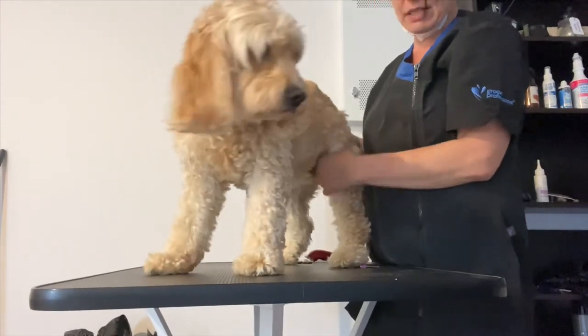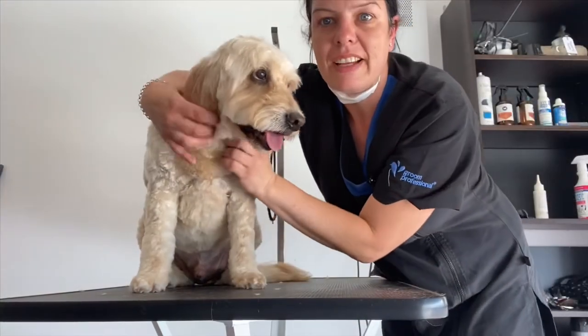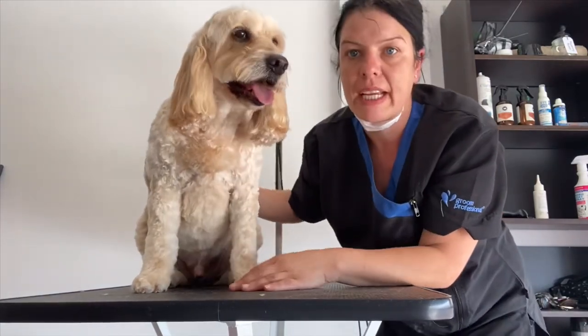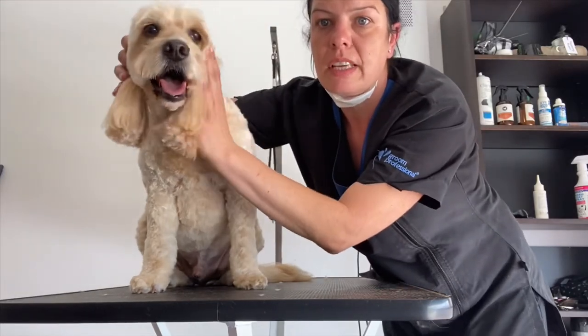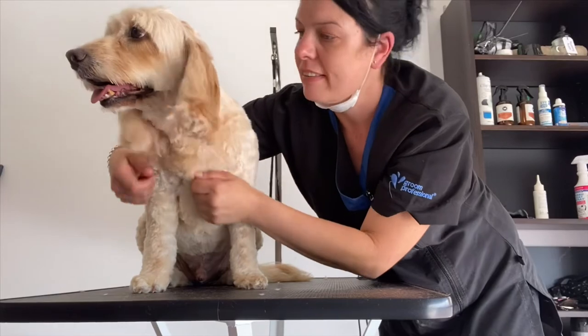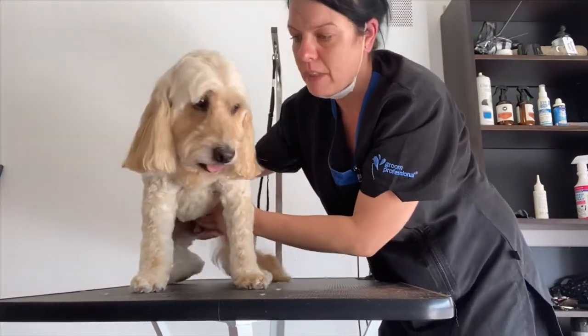Alright guys, last client of the day is finished. Rufus — I ended up doing a number three on him. He's in really, really good nick. I'm just trying to see if his ears are straight — yes they are. This is Rufus — you want to stand up? You've had enough, haven't you?